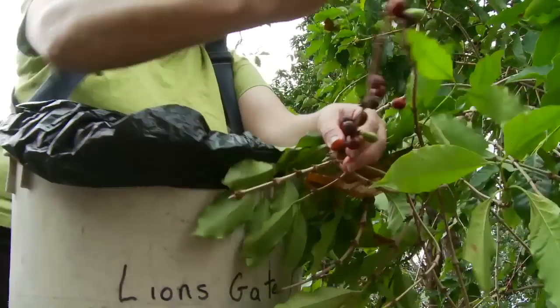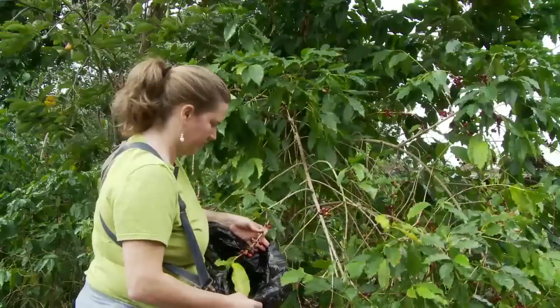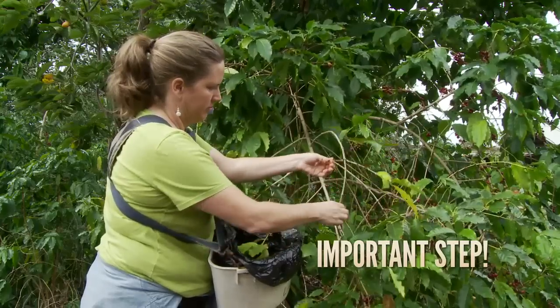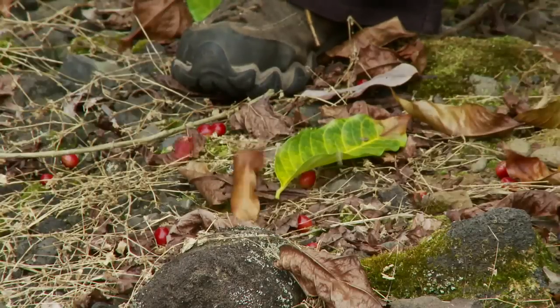Many CBB experts believe field sanitation is the most effective form of control. Simple sanitation is vital and can be cost effective with a few preventative measures. When I talk about sanitation, I'm making sure that every coffee bean is out of the trees and not thrown on the ground.